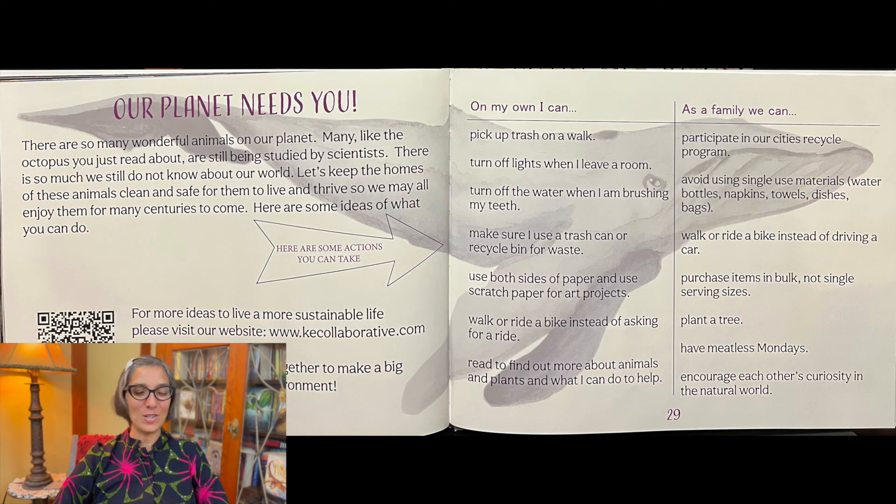On your own, you can pick up trash on a walk, turn off the lights when you leave the room, turn off the water when you're brushing your teeth, make sure to use a trash can or recycle bin for your garbage, use both sides of paper and use scratch paper for art projects, and walk or ride your bike instead of asking for a ride in the car.